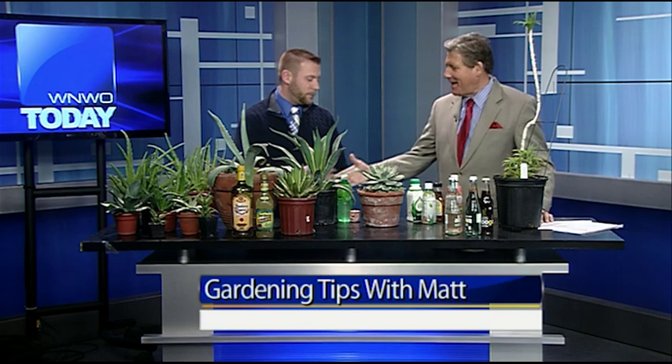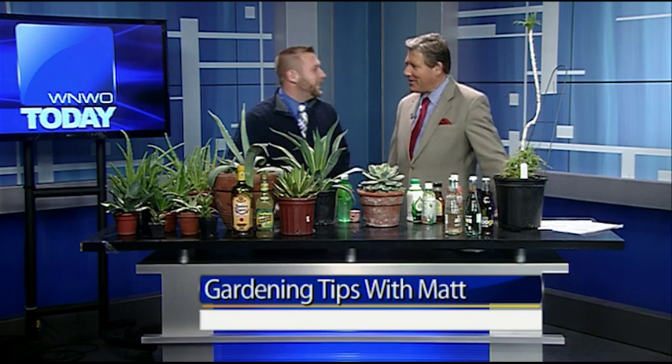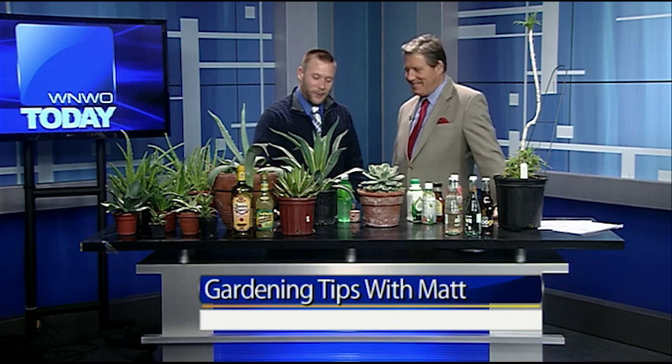My buddy is here, Matt Ross. Good to see you. Happy New Year. Good morning. Happy New Year. How are your holidays? They were great. Got a chance to see the family. Good, it was really nice.